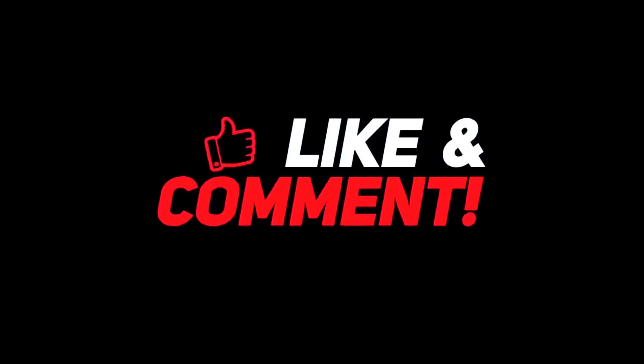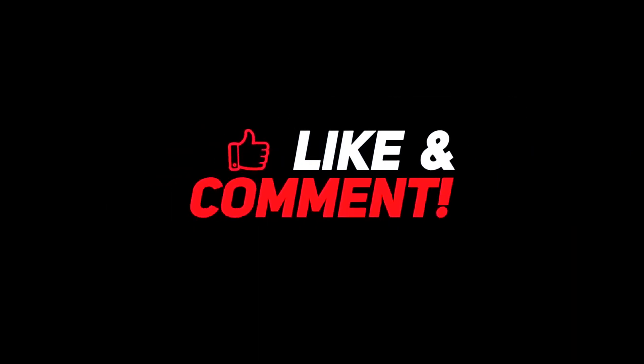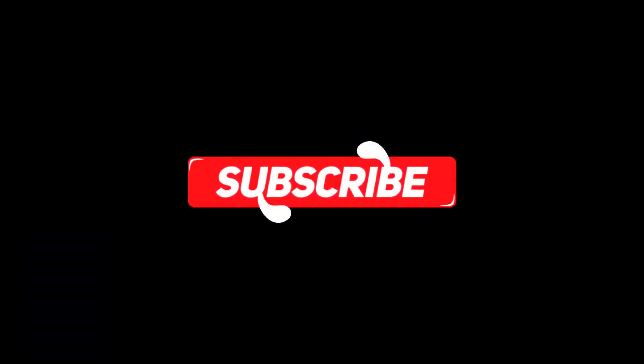So guys, let me know your thoughts in the comments section below. For more interesting content, give this video a thumbs up, and don't forget to subscribe to the channel. Have a nice day, and I will see you in the next video.